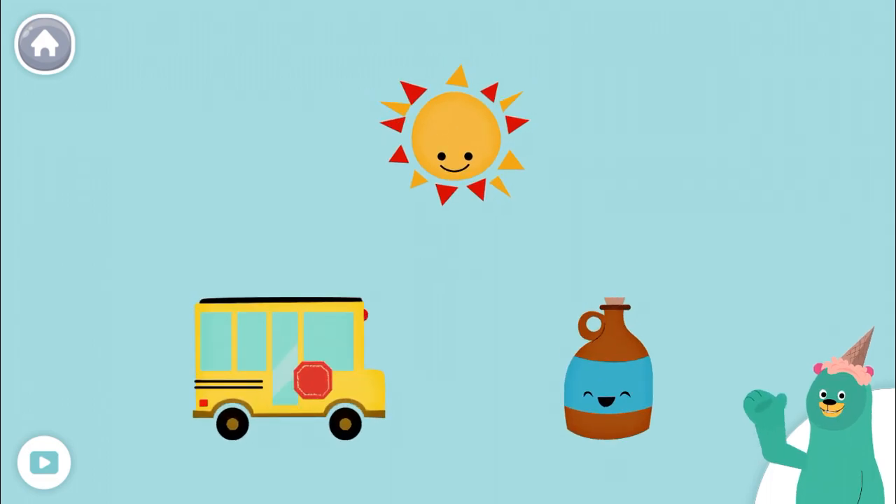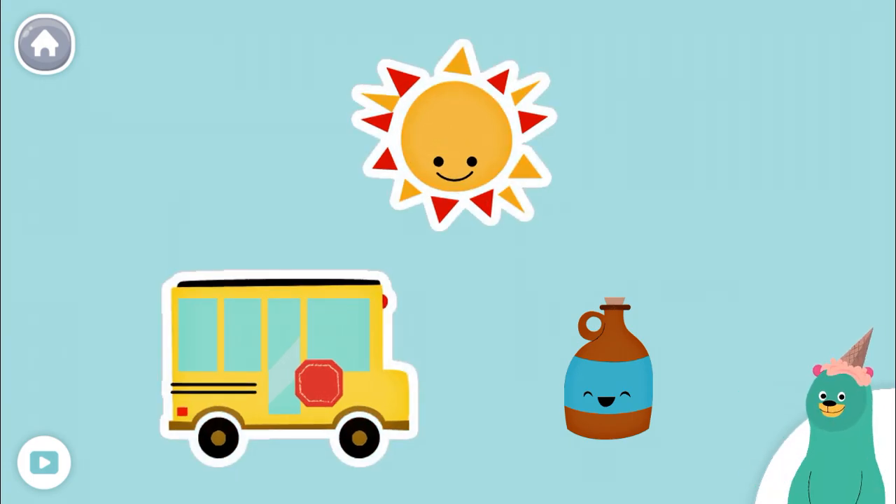All of these things have the 'uh' sound in the middle. Tap them all and listen to the 'uh' sound in the middle. Sun, bus, jug.